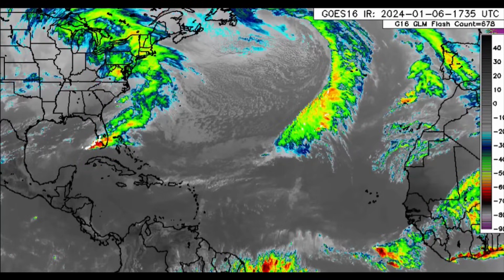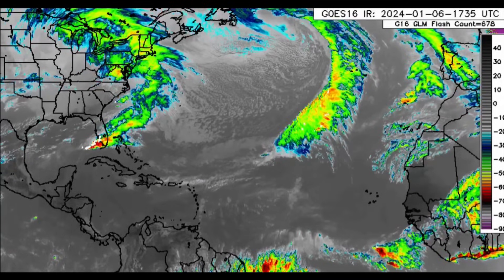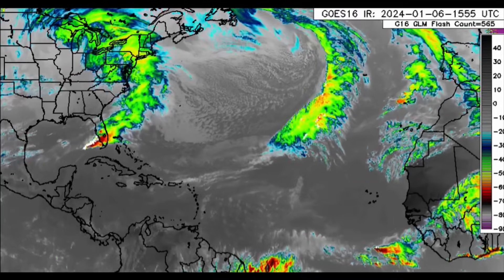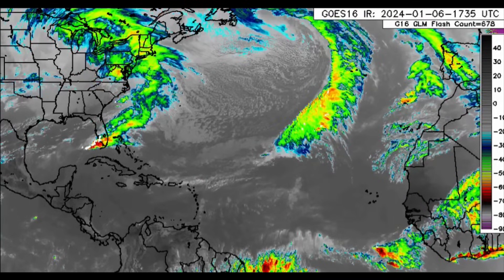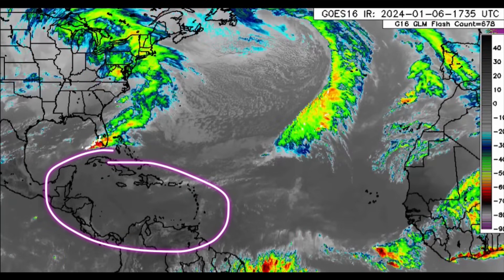The next system is currently impacting portions of the US, and we'll be talking about that, especially for Florida. For parts of south Florida this afternoon there have been some severe thunderstorms moving through, and even the threat of a couple of tornadoes, so we're going to get straight to that.